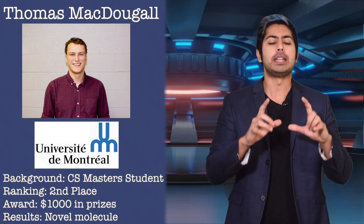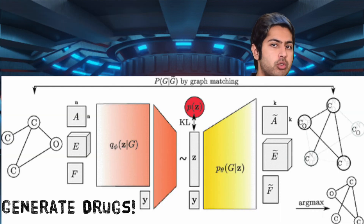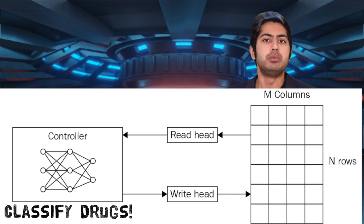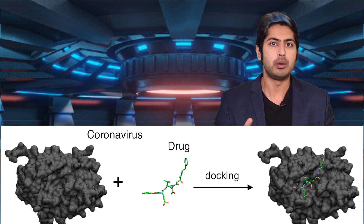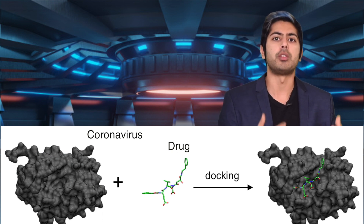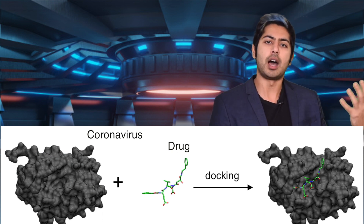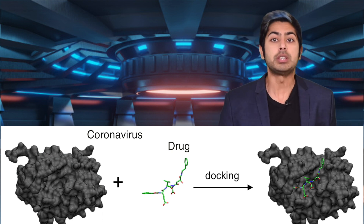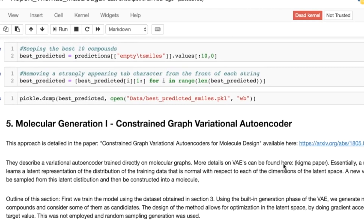Our next winner, Thomas MacDougall, built an impressive neural architecture for this problem. He used a constrained graph variational autoencoder to generate molecules and an edge memory neural network to classify them. He was then able to compute how well they dock, or fit, with the coronavirus protease using a program called AutoDock Vina. The idea there is that the higher the docking score, the more likely a drug is to be effective against the given virus. Ultimately, his algorithm found a novel drug that could serve as a potential coronavirus treatment. He also submitted a video presentation of his results, so I'll let him explain his work more.